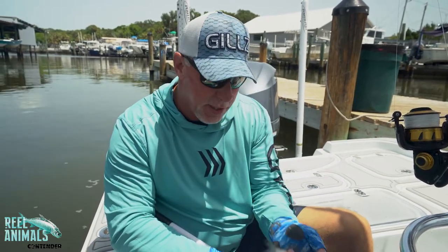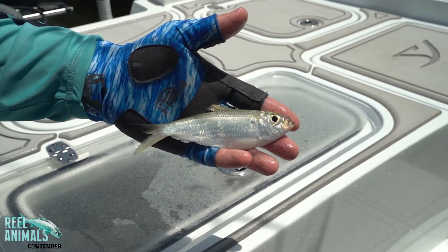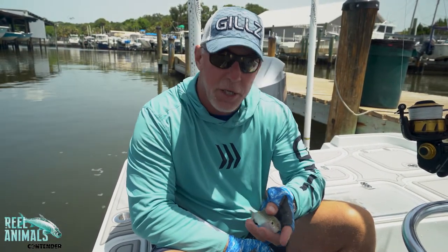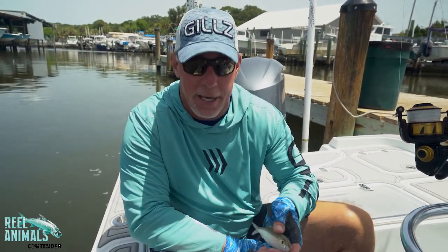First is a big pilchard — greenback pilchard, whitebait — just a phenomenal bait. It's a hardy bait that lives well and stays alive a long time on the hook. These are great under a cork and free-lined out in front of schools of fish. You'd be surprised how many mornings they won't hit a threadfin herring, but they'll hit a big pilchard.